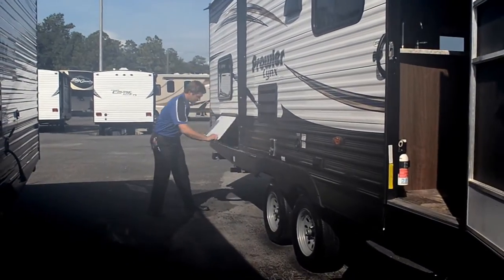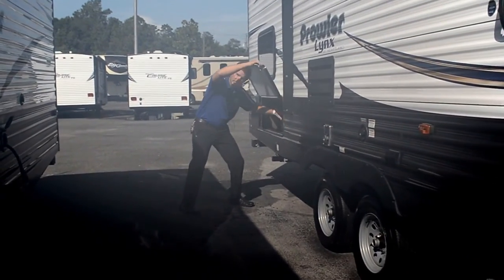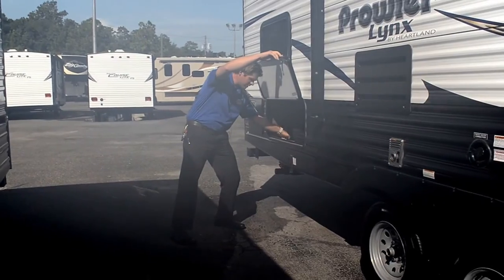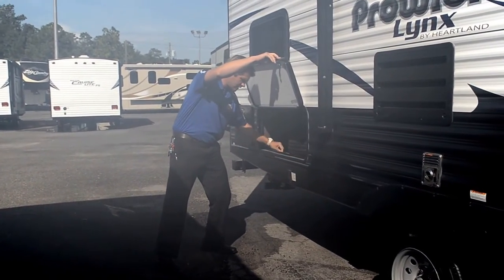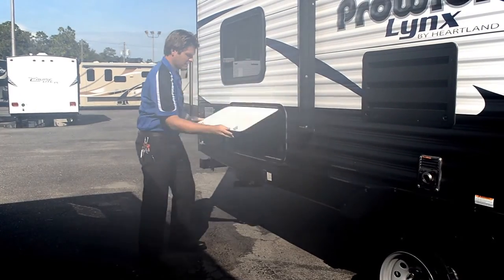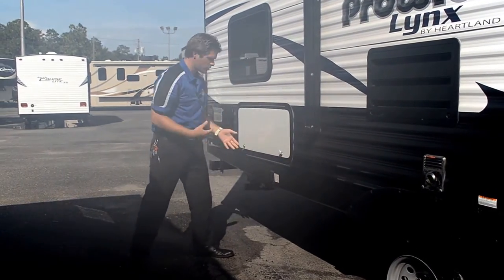Extra large storage capacity right here. There's a brand-new spare tire in here. Again, this is all finished trim carpentry on the floor. That extra strong linoleum here all the way from the back to the front is one solid piece, so there's no cracks, no room for seepage or moisture.